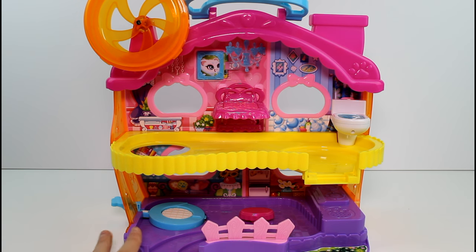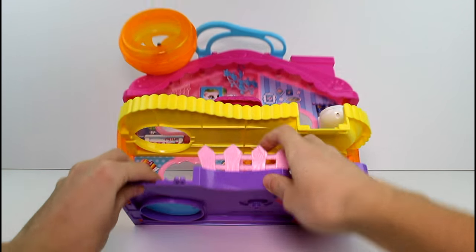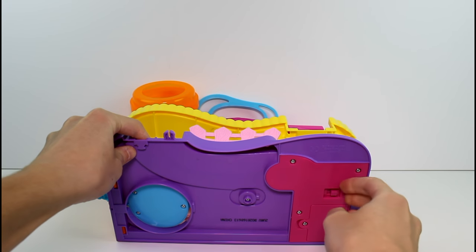Okay guys, I have this out of the box. I already installed the batteries that it needed - it needed three triple A batteries in case you need to know. That is what it requires. There's also an on and off switch on the bottom here, so let's go ahead and turn it on.